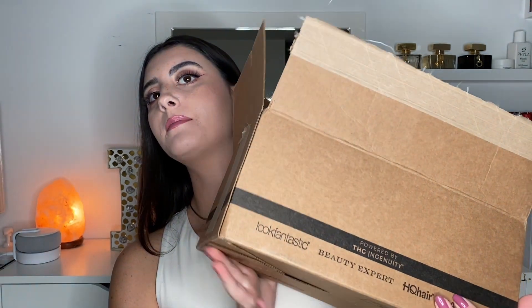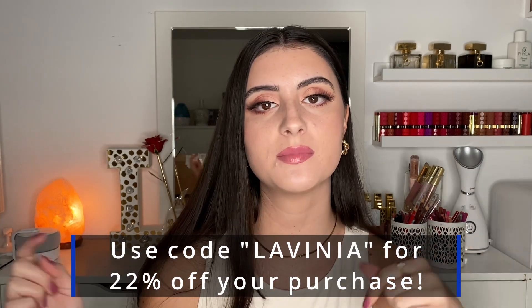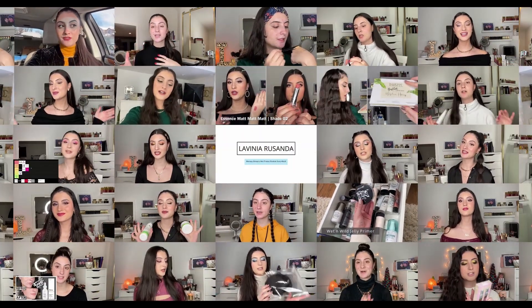Today I'm going to be doing a haul from Look Fantastic US. I got my box here and I'm so excited. We have lots of products to go through — some stuff I picked out from the website. One of my favorite things to do is shop skincare, and I've had a very stressful past few weeks with the school semester kicking into high gear. Look Fantastic US is also offering all of you 22% off their website. There are certain exclusions, but you can use the code 'Lavinia' as well as the link in the description below to get 22% off your purchase.